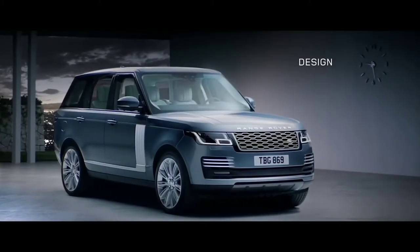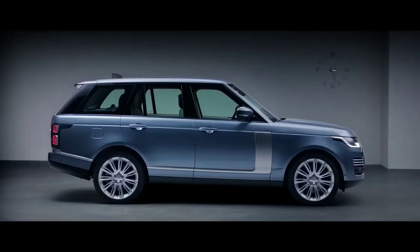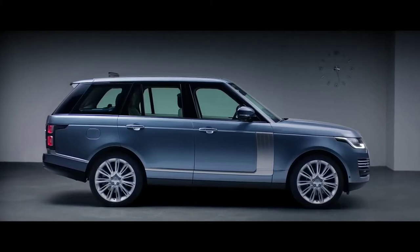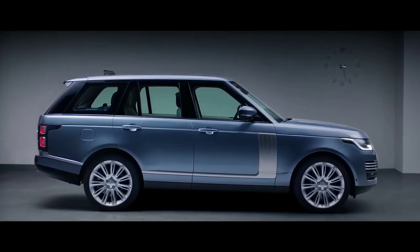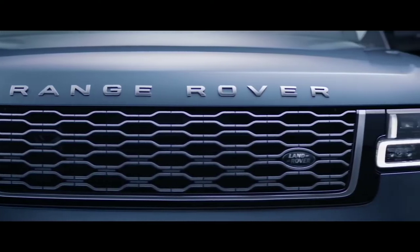We haven't set out to reimagine Range Rover; we've simply made it better. With its floating roofline, continuous waistline, and lower accent graphics, the smoother bonnet gives the car a more sleek and sophisticated stance, while the new grille shows the exquisite attention to detail.